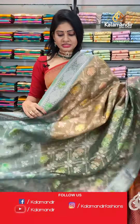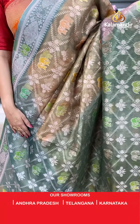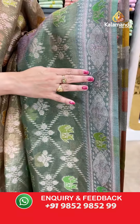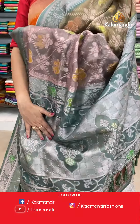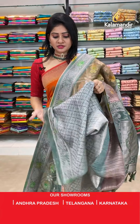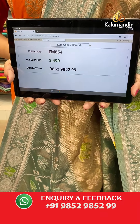Next saree — same pattern with different color. It's a multi-color saree in olive green, light peach, and mustard color. It's a kora saree with diamond shapes all over the body and elephant booties and floral booties with gold zari. Two sides same border with florals, elephants, diamonds, and leaves. Pallu is a zari woven pallu with tassels. Blouse is a brocade blouse in teal blue color along with border. Item code EM854, offer price 3499 rupees.